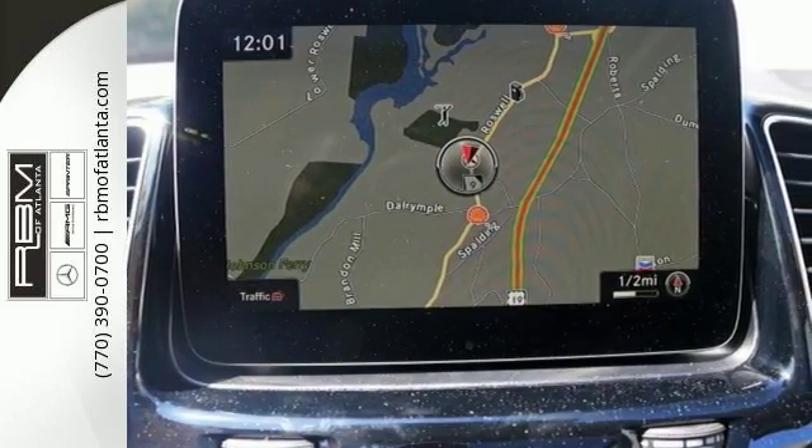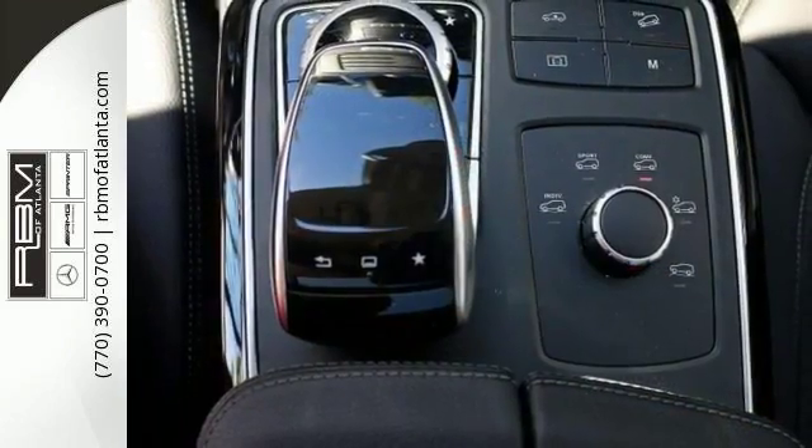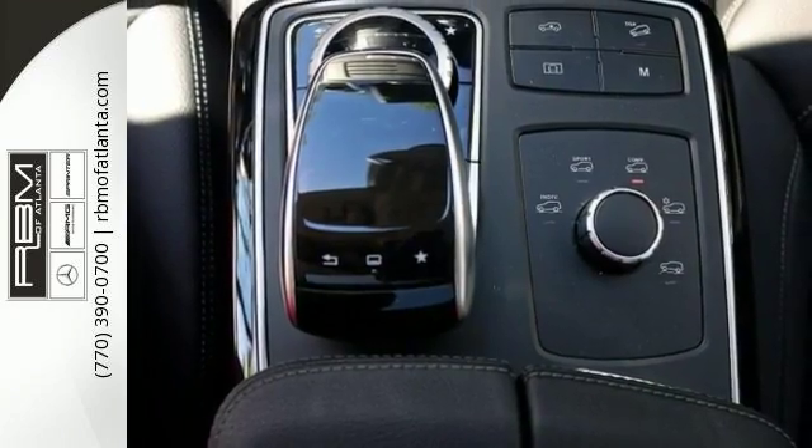This one has navigation, touchpad controller, and it has the multifunction steering wheel. It even has a rear view camera.